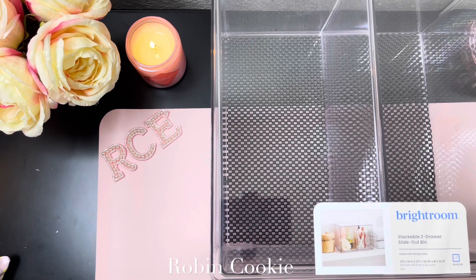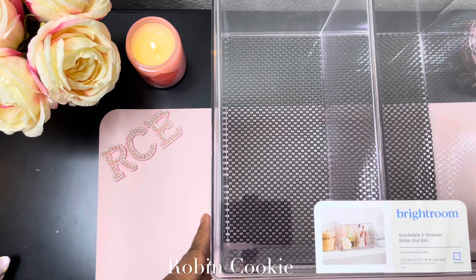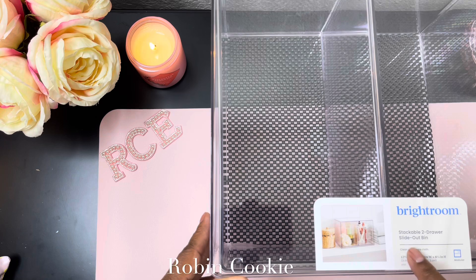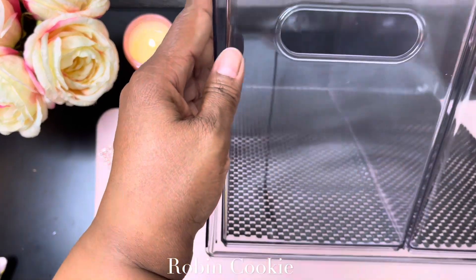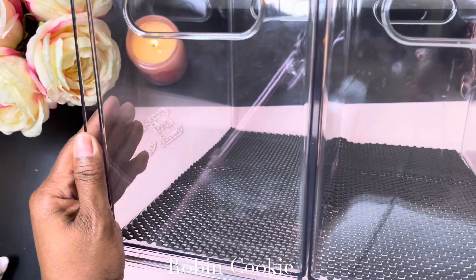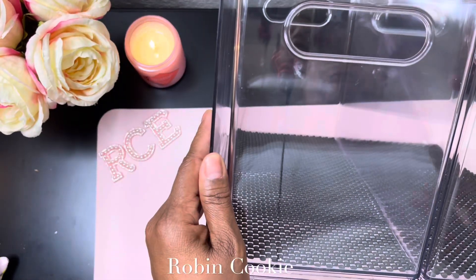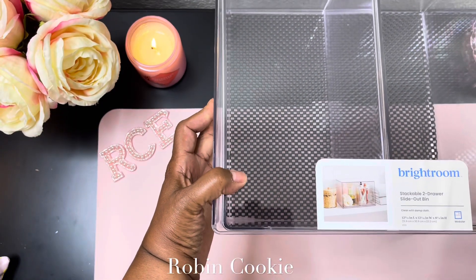Hello cookies, welcome back to another video! This is part two of my bag charm collection, so I'll get right into it. By the way, this is a different room — this one is the two-drawer slide-out bins. Let me show you guys what those look like: two drawers that slide out. I decided to get this because you'll see some of my bigger charms.